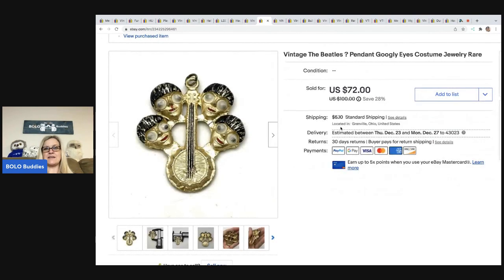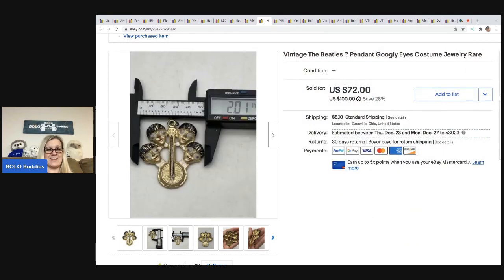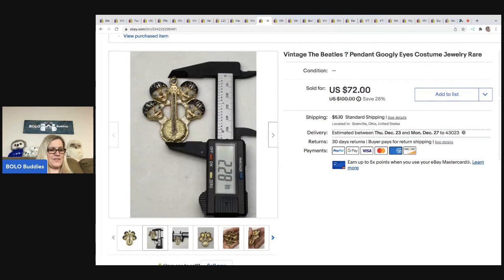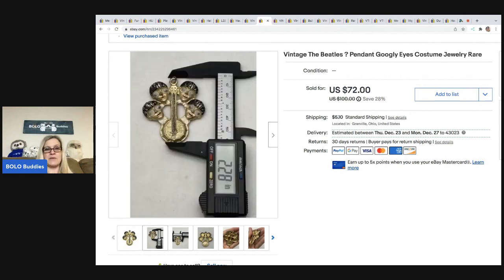The next item — I don't know if it's the Beatles or not, but to me it kind of looked like the Beatles, so I put 'The Beatles' with a question mark. It's a pendant with googly eyes — costume jewelry. I priced it kind of high, somebody shot me an offer for $55 and I went ahead and took it. I use a caliper to show measurements, which helps people actually see the item size in inches. A lot of times with jewelry people want to know how big it is. Got this at a thrift store for 50 cents; the buyer was all in for $66.17.